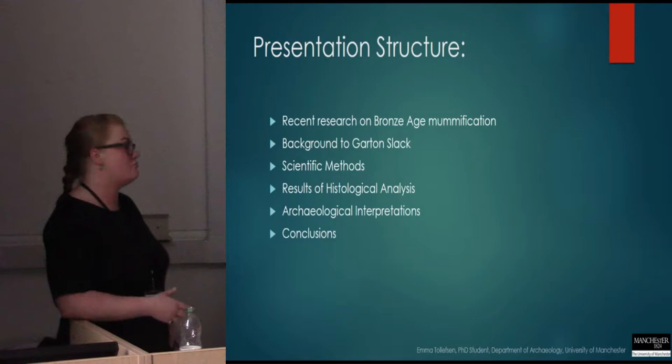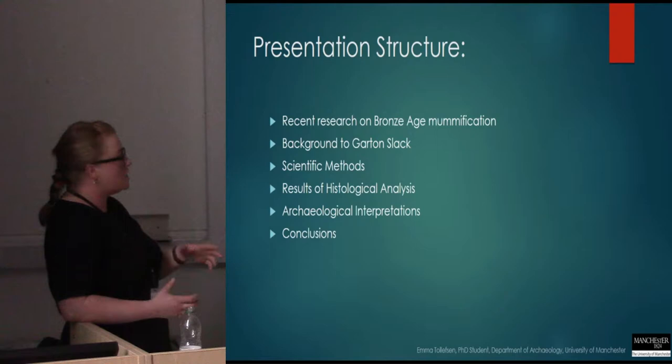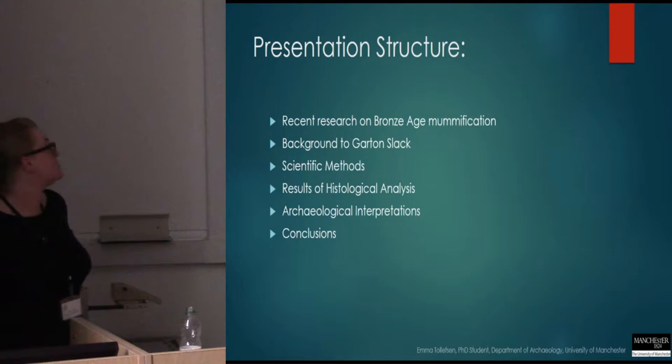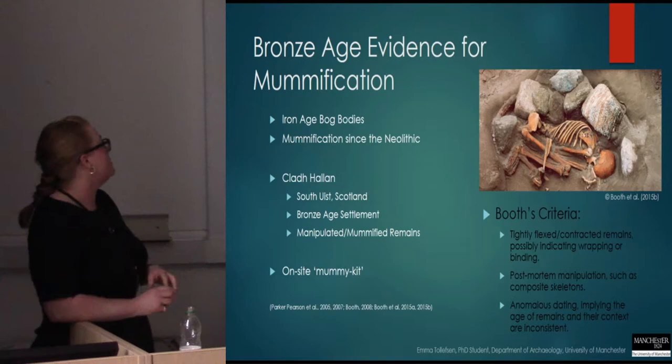I will go through some recent research done on mummification in the Bronze Age in Britain as a kind of backdrop to my own research, then give you a brief background to Garton Slack as a cemetery, the scientific methods I used and the results of my histological analysis, and then I'll go more in depth into the archaeological interpretations before some brief conclusions at the end.